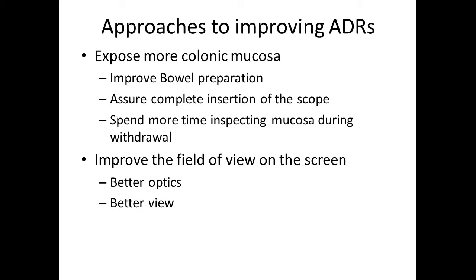So how do we improve our ADRs, since it seems to be the one quality metric we're all focusing on? We can expose more colonic mucosa, improve bowel preparation, ensure complete insertion of the colonoscope — completion rates — and spend more time inspecting mucosa through withdrawal time and technique. Next, I'll focus on how we could improve the field of view on the screen with better optics and better views that could also help improve ADRs.